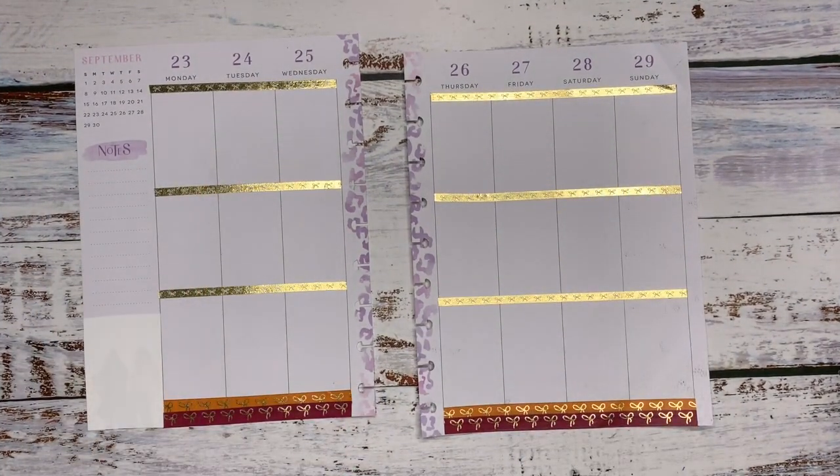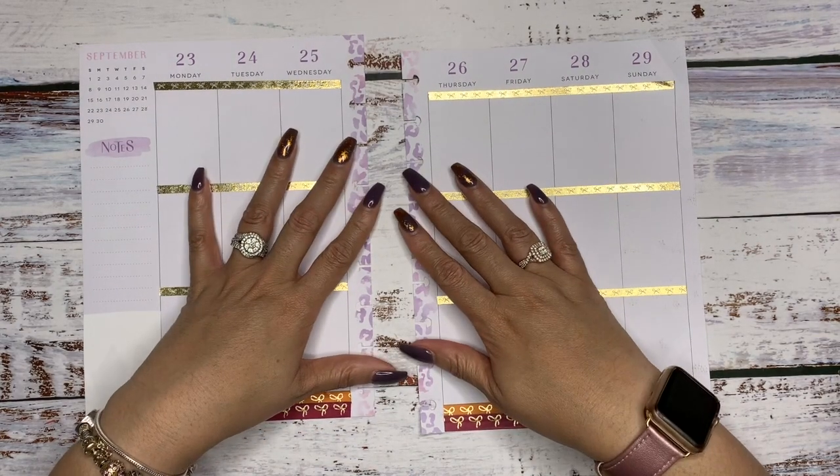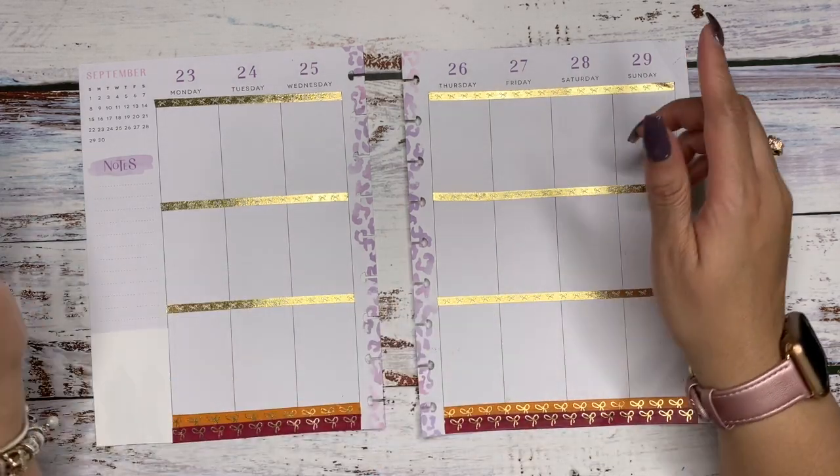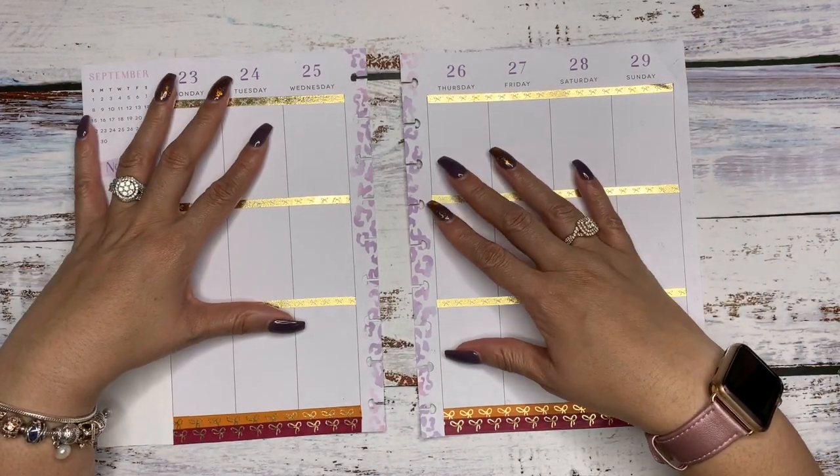Hello and welcome to my channel — happy fall y'all! My name is Miranda and I am Mrs. Thinking of a Master Plan, here with another fall-inspired spread in my classic vertical planner.